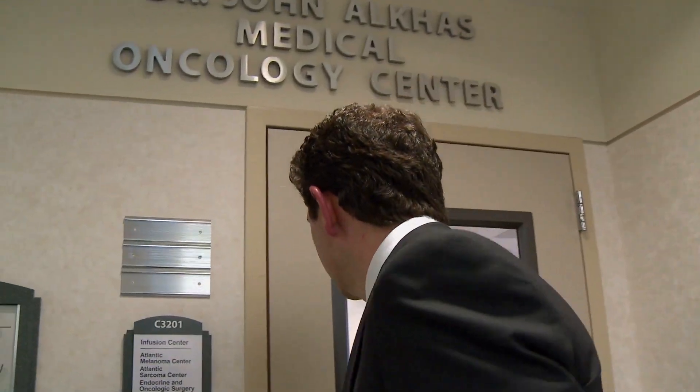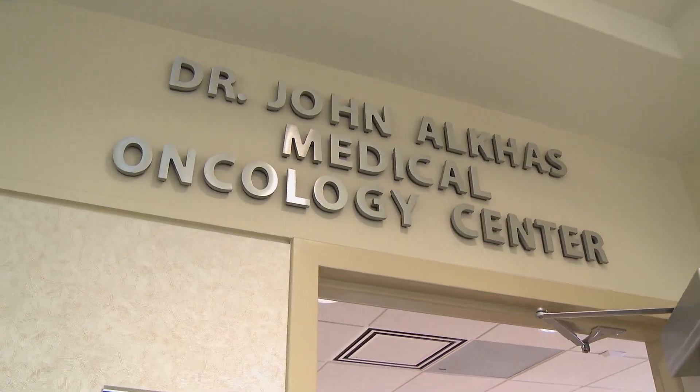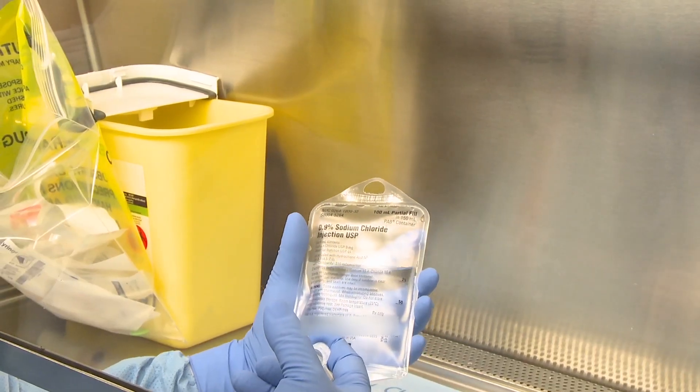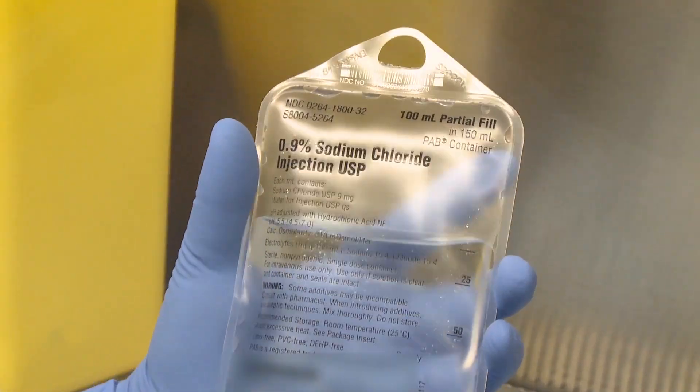Dr. Misak Higans is medical director of Atlantic Hematology and Oncology at Morristown Medical Center. I'm indeed the quarterback — I'm directing the care for a particular patient. The treatment that I bring to cancer treatment is cancer medicines, and I work alongside surgeons and radiation oncologists, so patients may need sometimes a combination of these treatments — a complex combination.